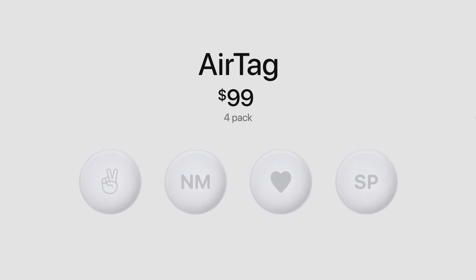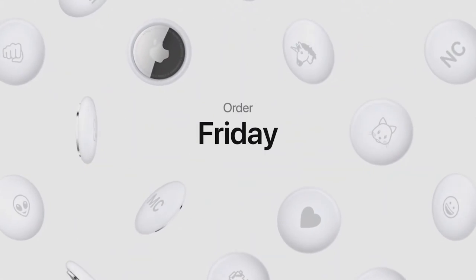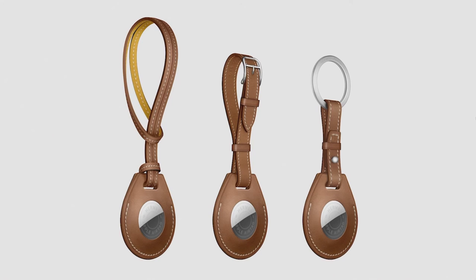AirTag is just $29, and because you likely have more than one important item in your life, a four-pack is just $99. Orders start this Friday, and AirTag will be available April 30th. They also worked with Hermès on a special handcrafted leather collection — a bag charm, luggage tag, and keyring, each including an AirTag etched with a Hermès signature.